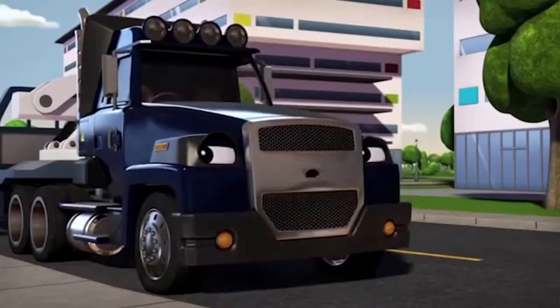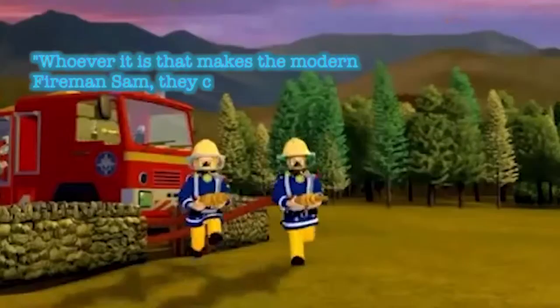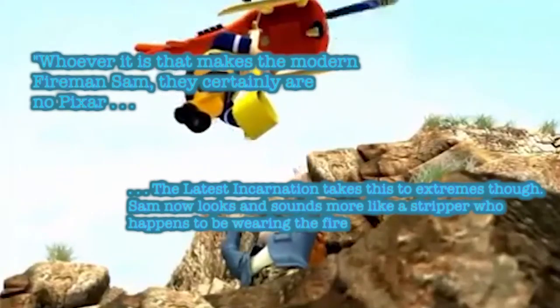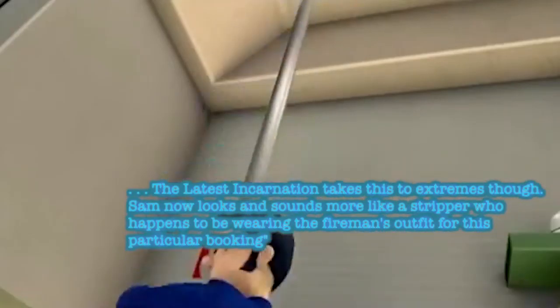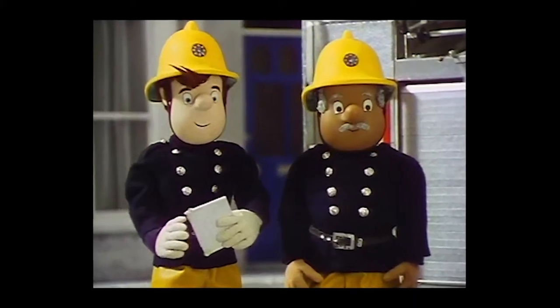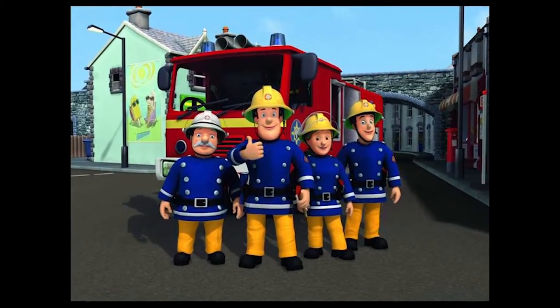For example, Dean Burnett of The Guardian said, whilst talking about Fireman Sam: "Whoever it is that makes the modern Fireman Sam, they certainly are no Pixar. The latest incarnation takes this to extremes though. Sam now looks and sounds more like a stripper who happens to be wearing the fireman's outfit for this particular booking." This shows how the design and personality of the main character has changed from the original to the revived version.